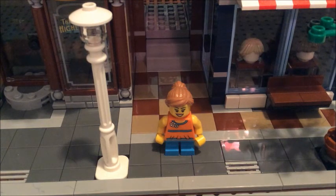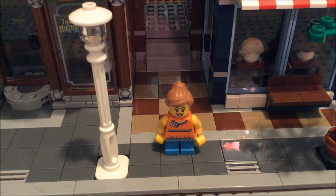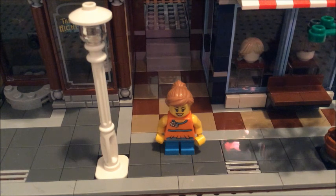Hello Lego fans, Beatrice Bricks here. Today I'm going to be showing you guys the top level of the detective office. I have uploaded my full review on the detective office, but unfortunately when I was reviewing it, I forgot the top level. So this video is just going to show the top level.